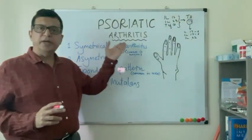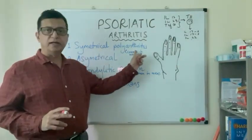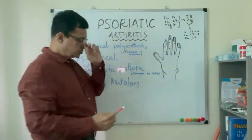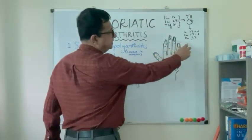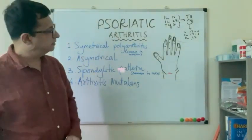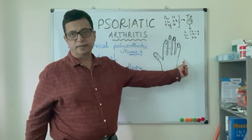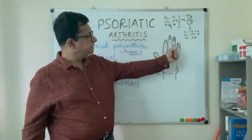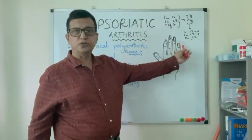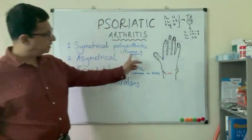There are many patterns of presentation of psoriatic arthritis. In symmetrical polyarthritis, which is more common in females, the digits of the hand — mostly the distal interphalangeal joints — along with the wrist and ankle joints are affected. Metacarpophalangeal joints are not much affected, unlike in rheumatoid arthritis, where distal interphalangeal joints are spared. In psoriatic arthritis, the distal interphalangeal joints are characteristically involved — important for MCQs.